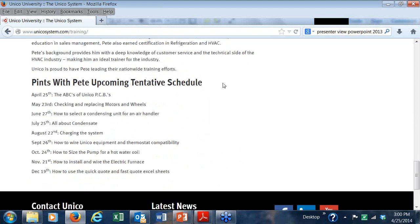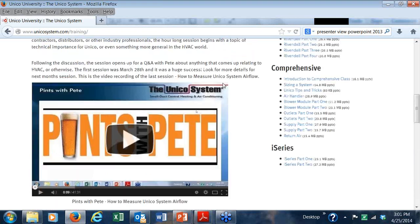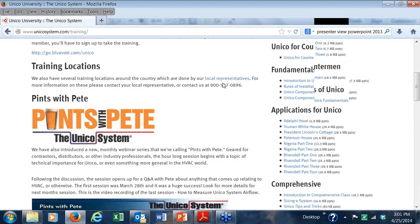Next month we're going to talk about changing motors and wheels, a very popular topic. Then talking about selecting a condensing unit for your air handler, talking about condensate, charging the system, et cetera. It will be a pretty interesting schedule from now to the end of the year. It's now straight up 3 o'clock central time, so I'm going to start the meeting officially.